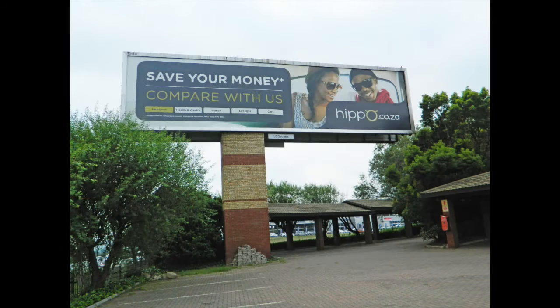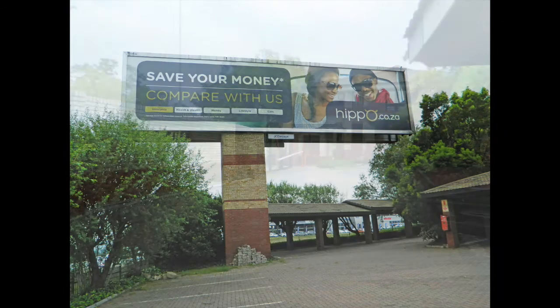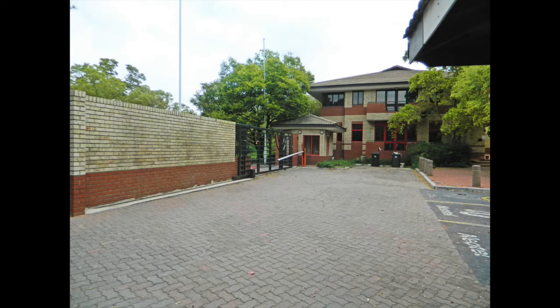It was previously owner-occupied. The property is in a neat and well-maintained condition, and the office partitions are mainly drywalling and can be easily reconfigured to suit a tenant's requirements. The building lends itself to multi-tenants and its position offers a lucrative signage possibility.